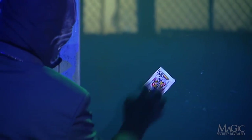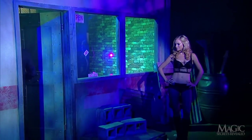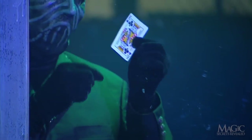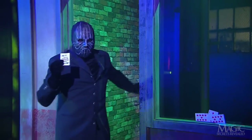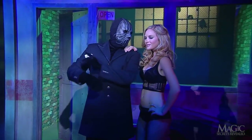But wait — it's on the opposite side of the glass. He's not only found her card, he caused it to penetrate the solid window. The magician enters the room and retrieves her card from the inside of the window. Now that is an incredible trick, and one that gives street magicians the credibility they need to get girls like this.